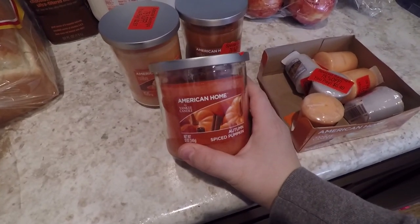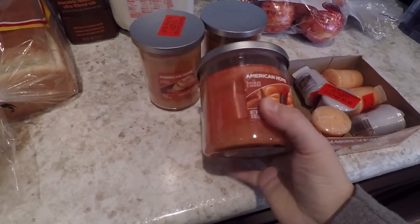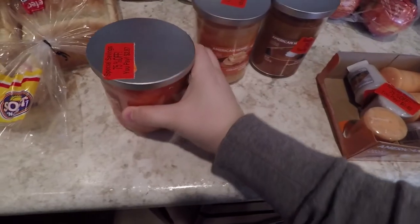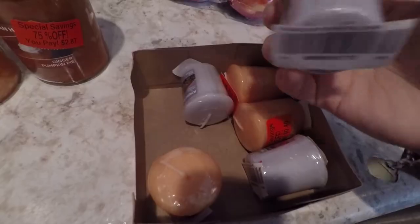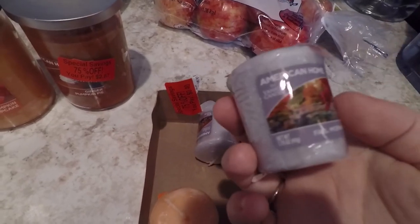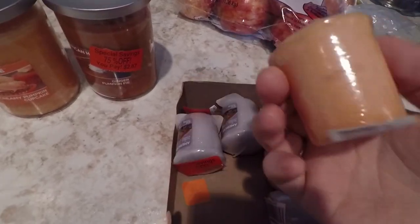They had their American Home by Yankee Candle candles on clearance for their fall scents, which was exciting. I got the autumn spiced pumpkin — that was only $2.87. The big ones were all $2.87, and the votives were 40 cents: creamy pumpkin cupcake, ginger pumpkin pie, three of the fall morning — which is more of an almost cologne, musky men-type scent but I like it in our bedroom — and three of the pumpkin cupcake ones.